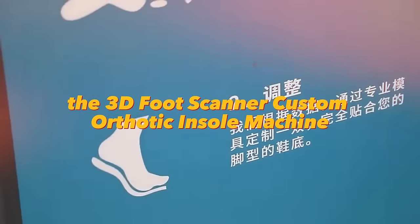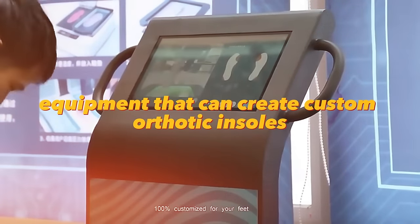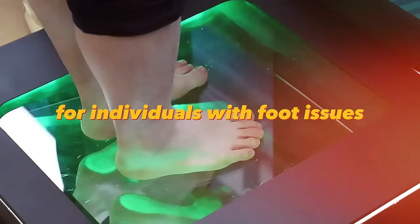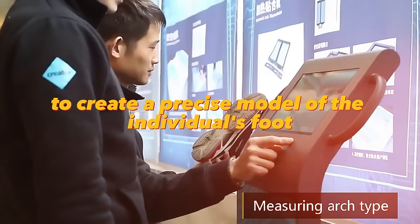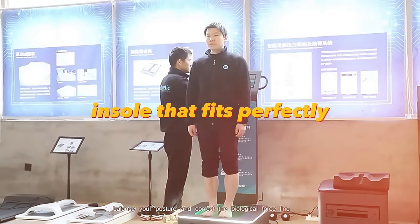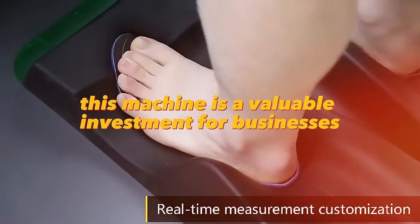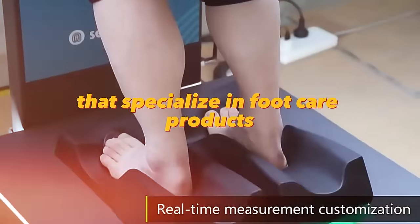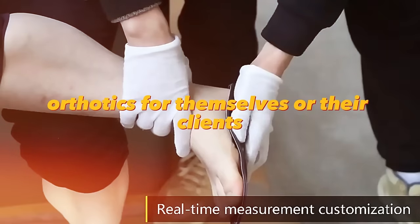The 3D Foot Scanner Custom Orthotic Insole Machine is a specialized piece of equipment that can create custom orthotic insoles for individuals with foot issues. The machine uses 3D scanning technology to create a precise model of the individual's foot, which is then used to create a custom insole that fits perfectly. This machine is a valuable investment for businesses that specialize in foot care products or for individuals looking to create custom orthotics.